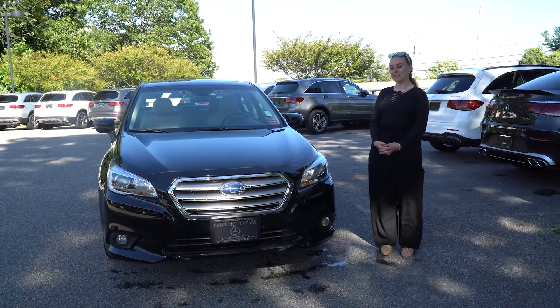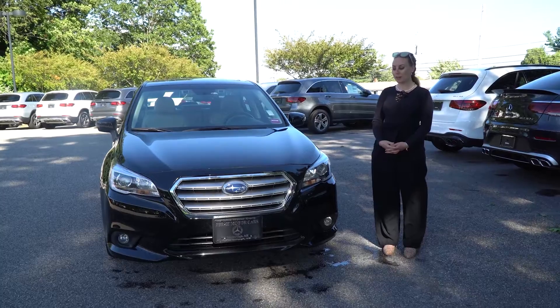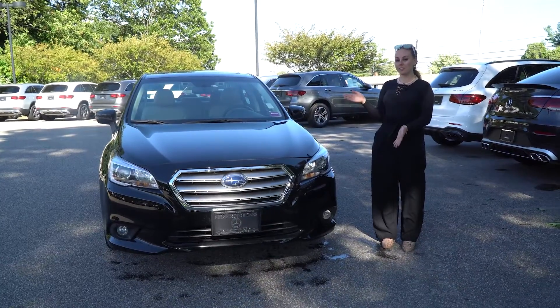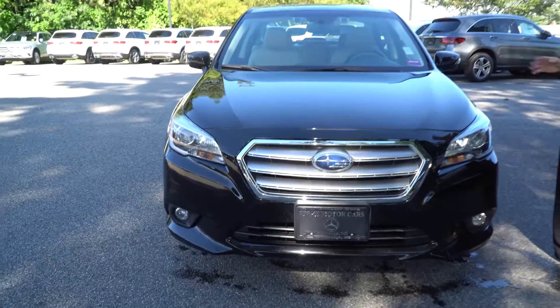Hi Mr. Savage. This is the Crystal Black Silica Mitsubishi that I was also talking to you about earlier. As you can see, it looks very, very similar to the other one. It is a black sedan, however, there are slight differences.